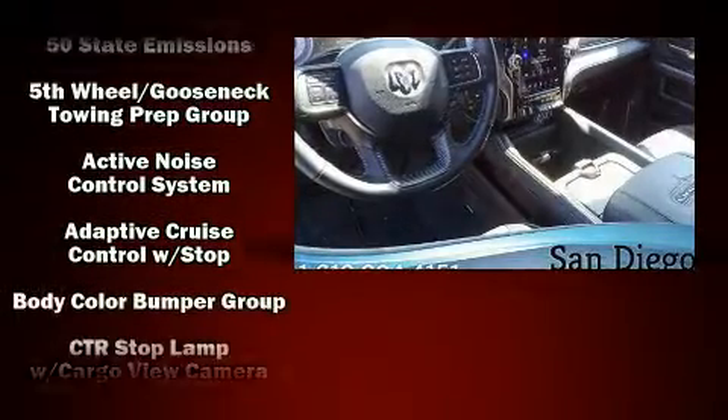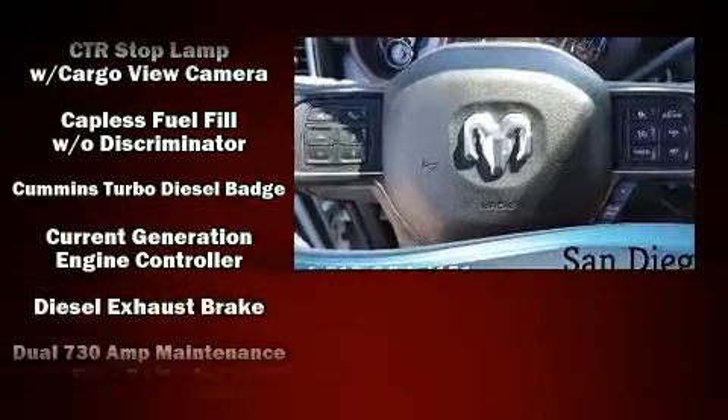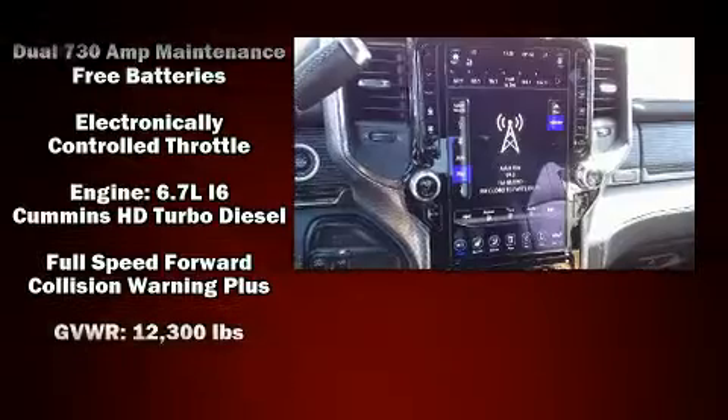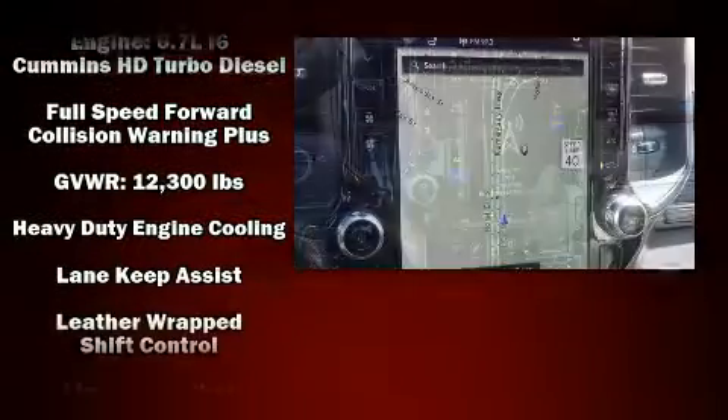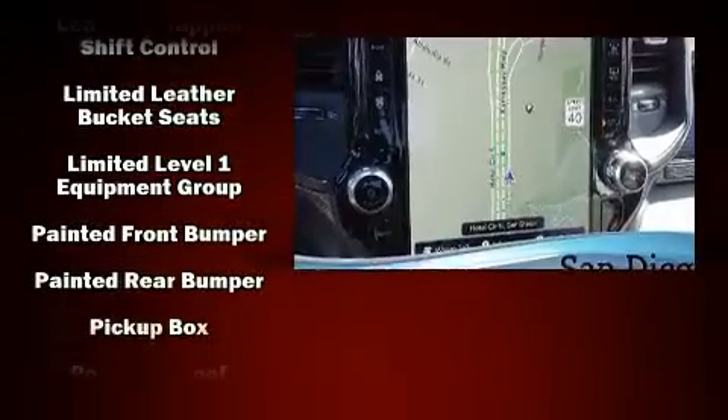Audio features include an AM-FM radio and 17 speakers, providing world-class sound throughout. Passengers are protected by various safety and security features, including dual front impact airbags, brake assist, and four-wheel disc brakes with ABS.